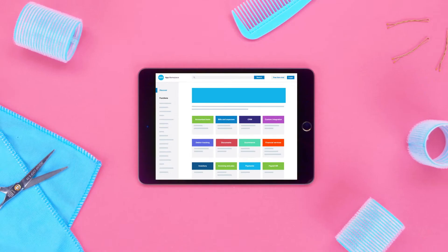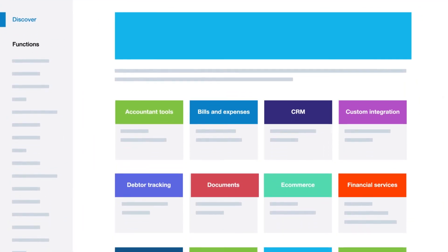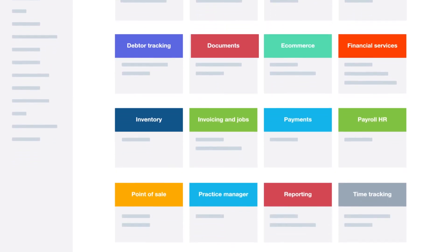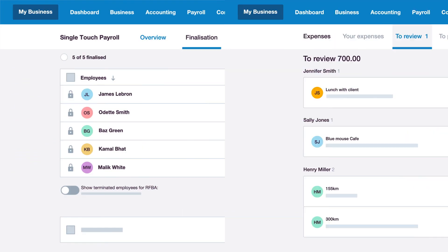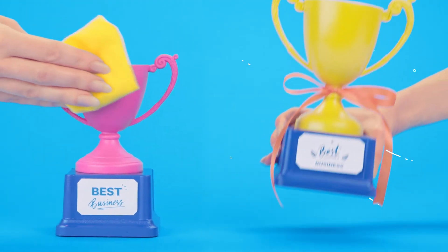Chapter 5: Make Xero work for you. Customize Xero to suit your business. With over 800 add-on apps in the app marketplace, you can automate everyday tasks. And build your own plan by adding Xero payroll, expenses, and projects. With everything in one place, running your business has never been easier.